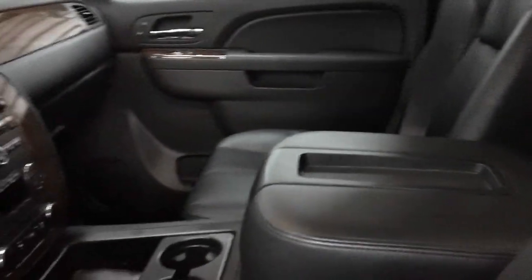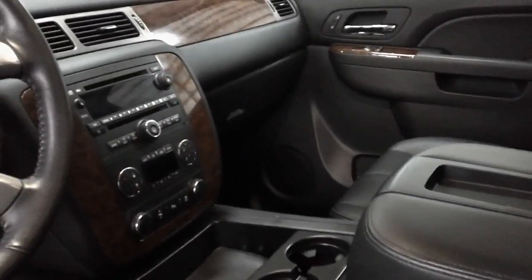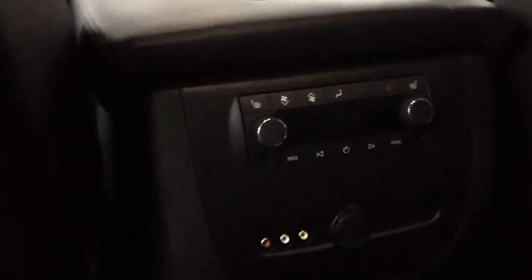It also has a set of RF cordless headphones and a nice wood grain inlay. The middle row bench is also heated, and there's an RCA jack so you can plug in a PlayStation or Xbox and control their own sound.